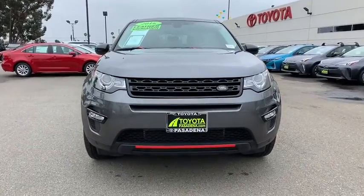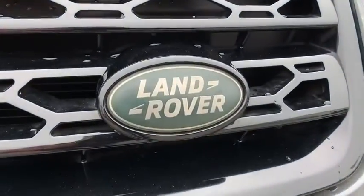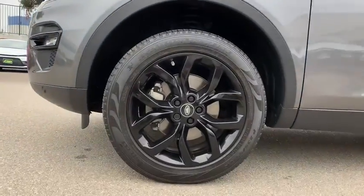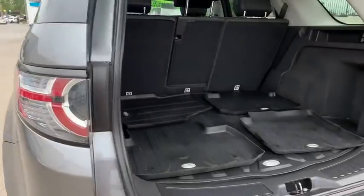Bluetooth, adjustable steering wheel, power steering, auto dimming rear view mirror, four-wheel disc brakes, cruise control, aluminum wheels, keyless start, four-wheel drive, climate control.